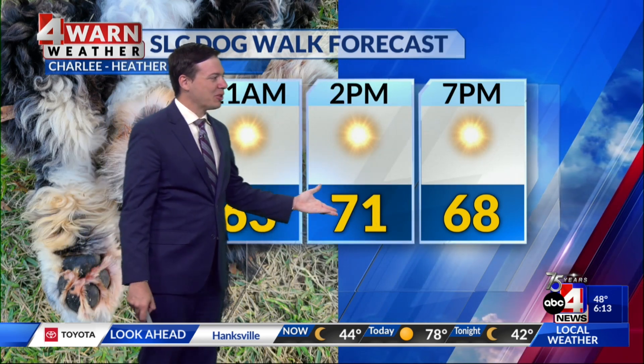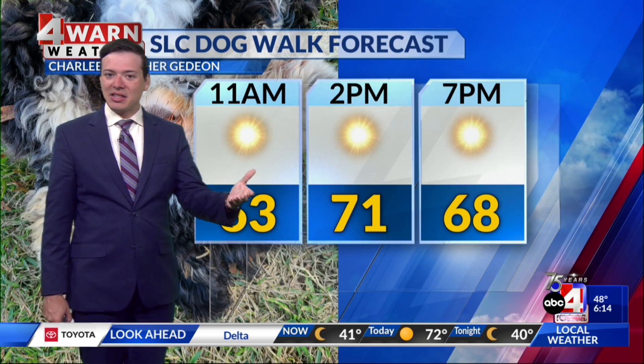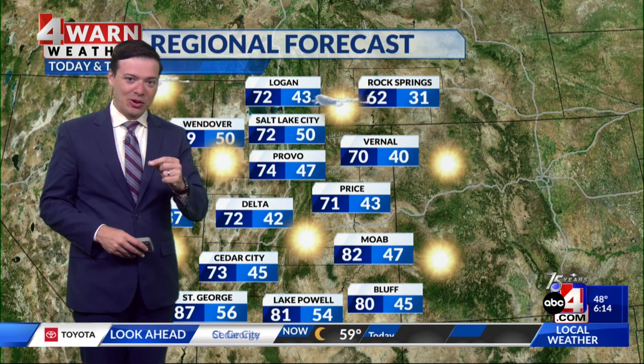Temperatures will climb to the low 70s by early this afternoon, and then heading into this evening, temperatures will fall from the 60s back into the 50s. I think along the Wasatch front, we might only bottom out around 50 degrees — so just a fraction warmer tonight compared to what we're seeing out there very early this morning.